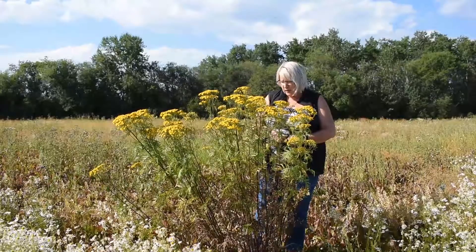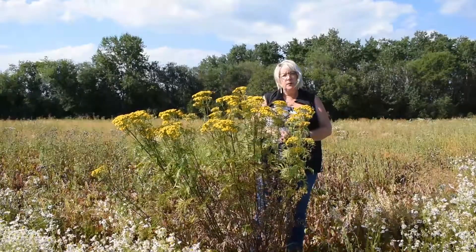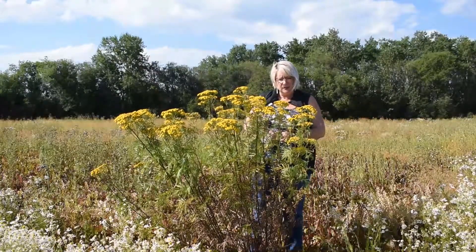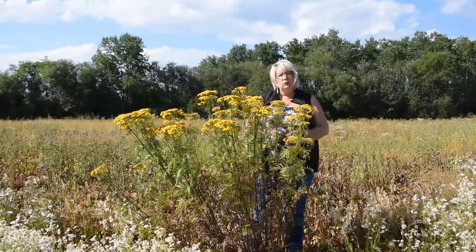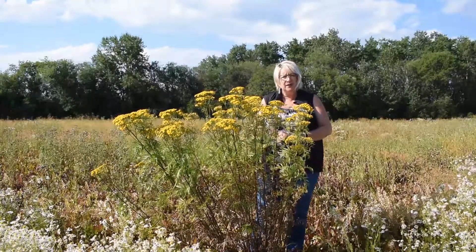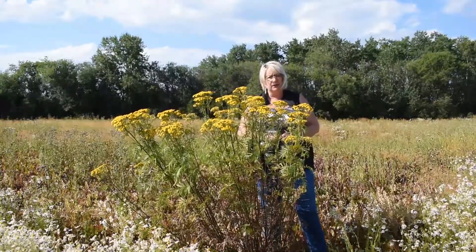Interestingly, this plant was brought over from Europe because if you made a tea from the leaves and the buds as well, you could use it as a form of birth control. So that's how it started, but now we have it everywhere and we really don't need it.